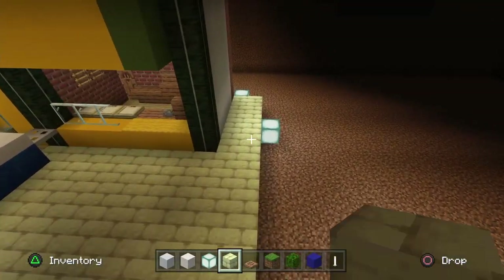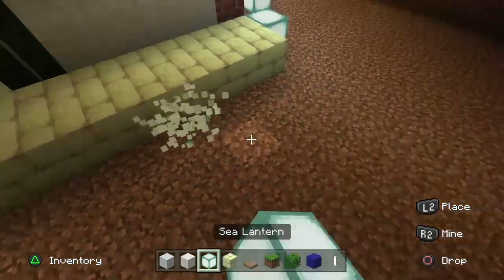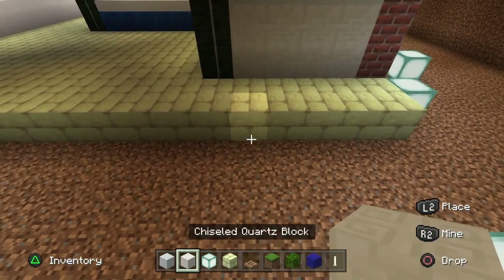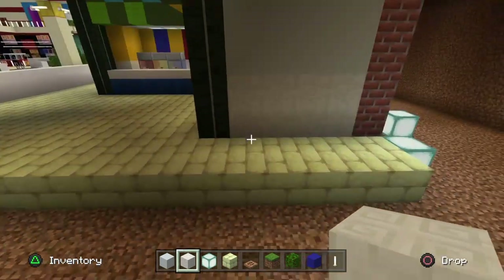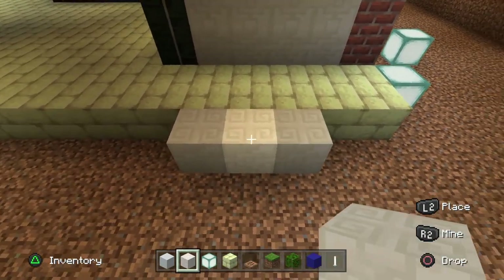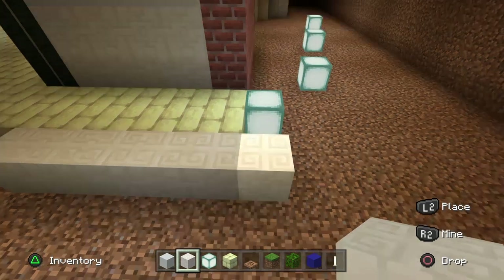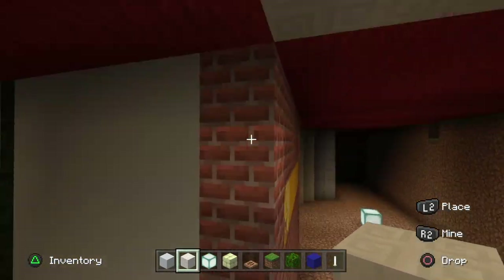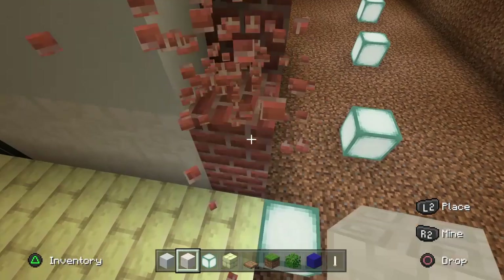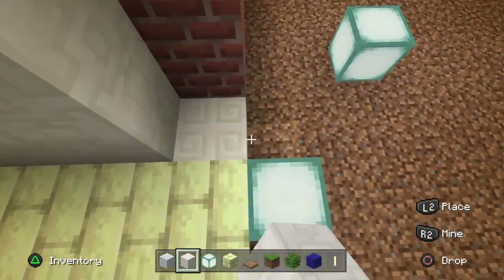Now we're going to take our chiseled quartz block and go directly next to our end stone bricks and go along for three, four, five, six like this. We're also going to do the same for this one. We've already built a brick wall here for Hawkins Heroes, but take this one out on the corner and make this one up to six by adding two blocks on.